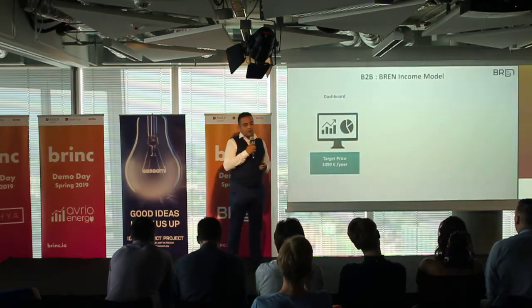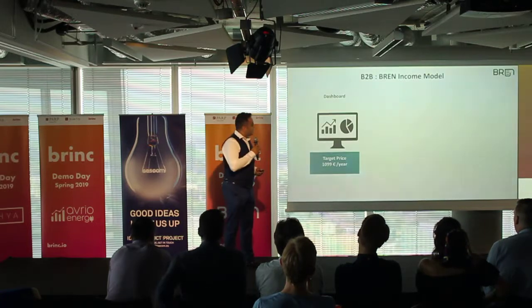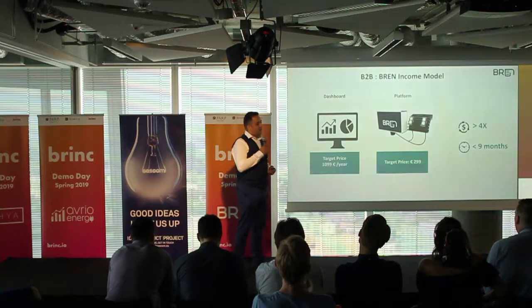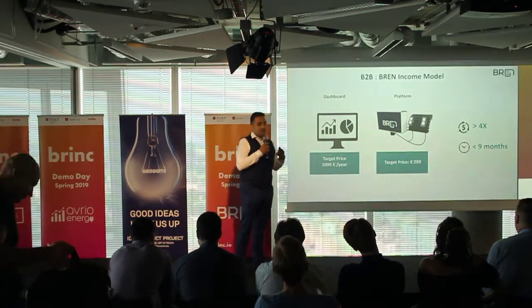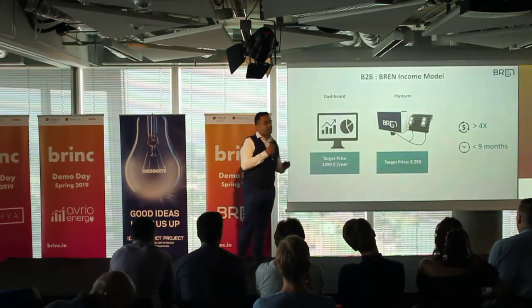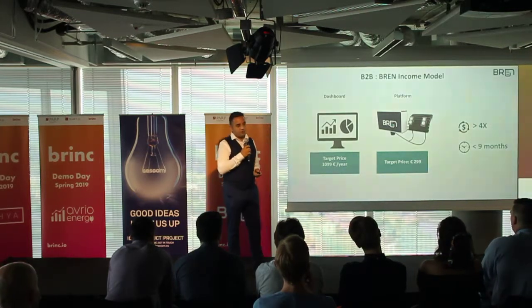Our income model: we provide the dashboard and IoT platform as a package to the customer, and the customer's investment will return four times bigger. The payback period is within the last nine months.